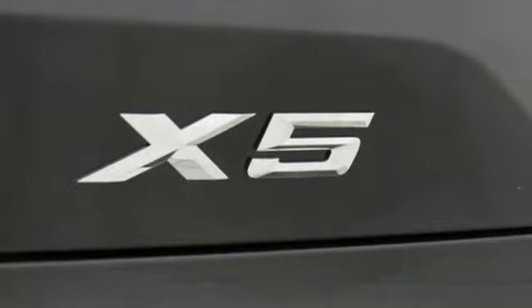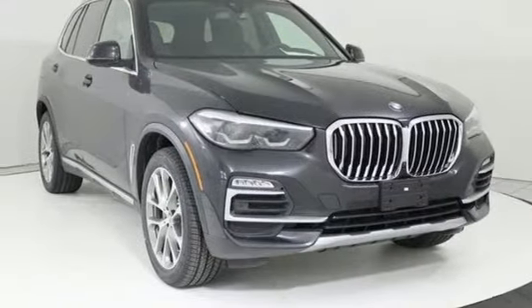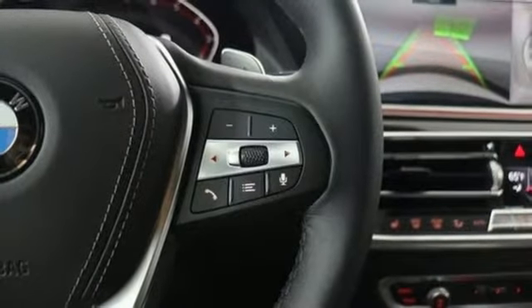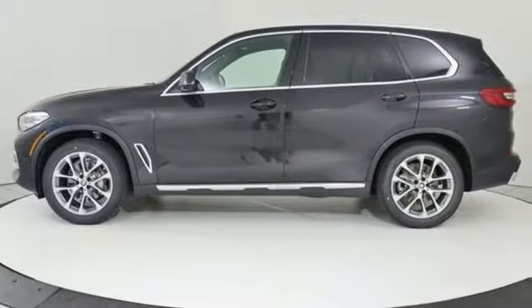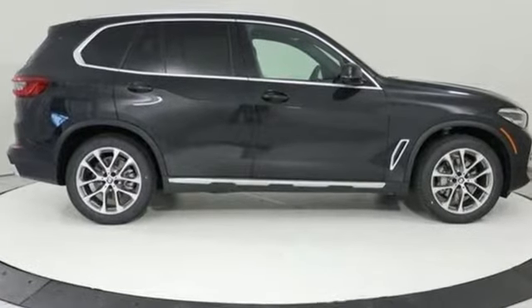Integrated Navigation System with Voice Activation. Power Heated Mirrors. Dual Zone Climate Control. Configurable Instrument Gauges. Bluetooth Streaming Audio. Apple CarPlay with One Year Trial. Power Tilting Steering Column. Auto Dimming Rear View Mirror. And Automatic Transmission.